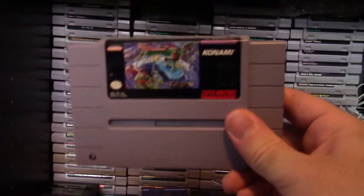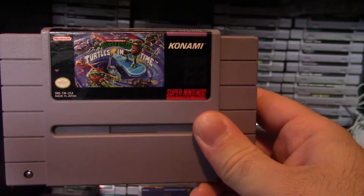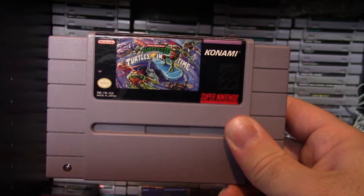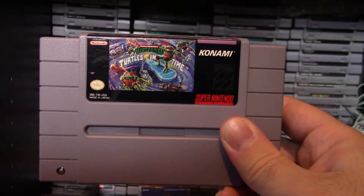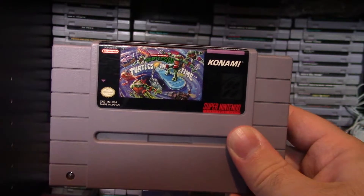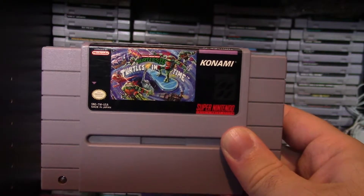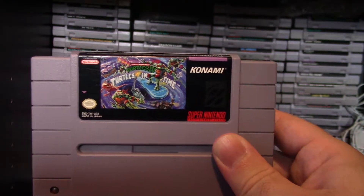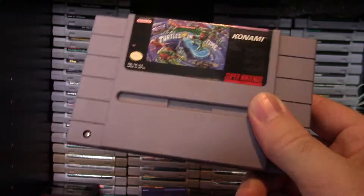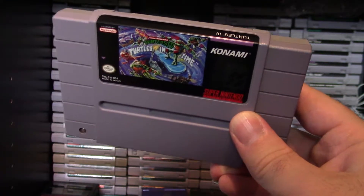Then we've got another Ninja Turtles game: Turtles in Time — Ninja Turtles 4. The classic arcade game comes home to Super Nintendo, and this is just one of those games you've got to have and play at least once all the way through. It's pretty much as good as the arcade version; it just doesn't support four players. So if you've got a buddy with you it makes it more fun — I recommend Turtles in Time if you're a Turtles fan or like action beat-em-up games.